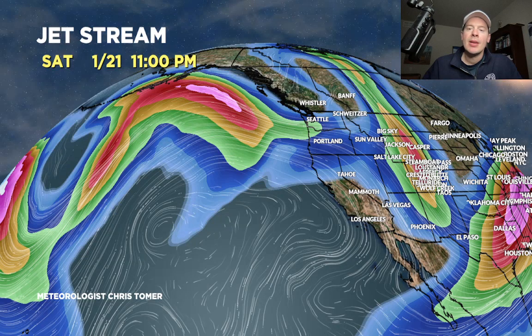But then that fades because there's actually a large ridge over the Pacific. What's going to happen is that's probably going to build in to the west coast — somewhere around the 20th through the 25th.